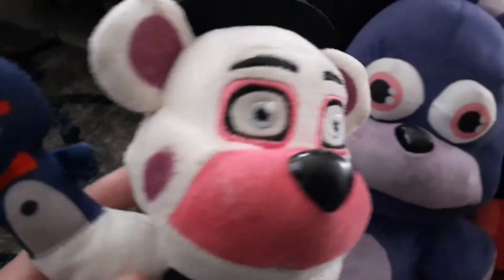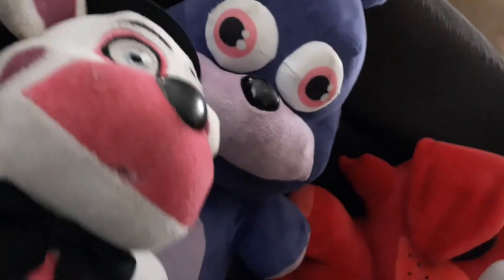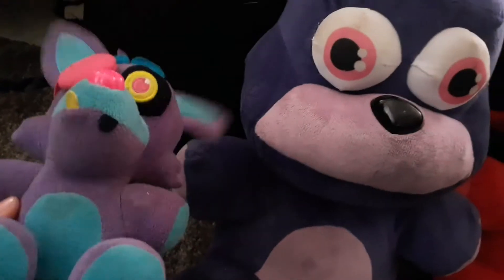Now we got Nightmare Cupcake right here — big mouth. Now we got Funtime Freddy — got a little Bonnie hand puppet, called Bon-Bon. Weird name for a hand puppet but whatever. Next we got Funtime Foxy — looks like a girl but I think it's a boy, I don't know, you decide. Then we got Baby, who is definitely a girl — little pigtails and no skirt. Next we got this glow-in-the-dark Foxy that can actually somewhat glow.